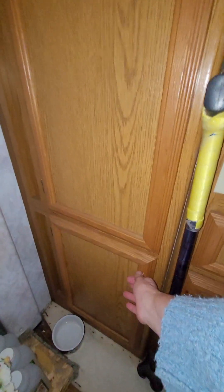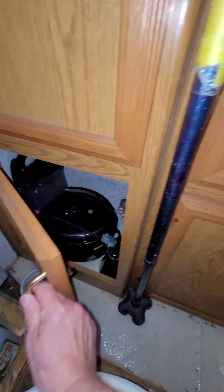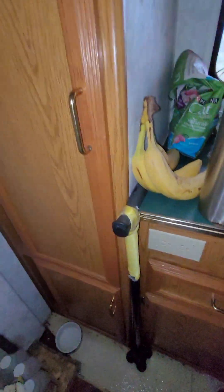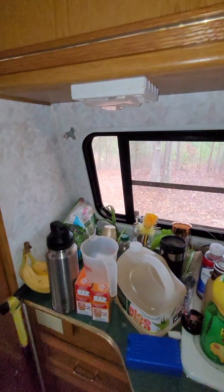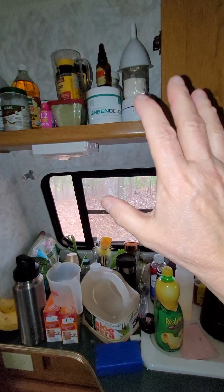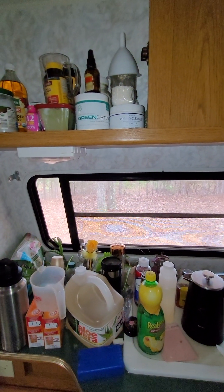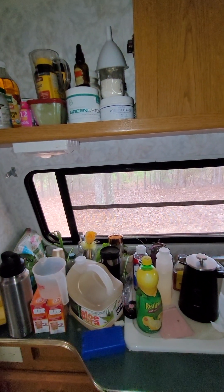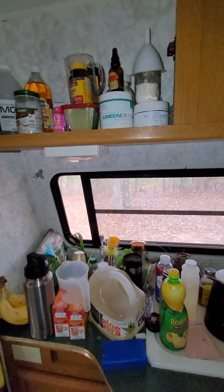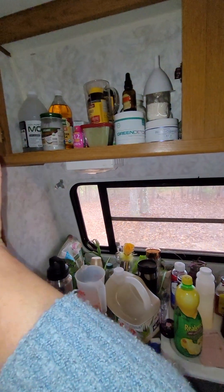Down here is my crock pot, blender, and can opener. And then this one has my mix that I have for my drink that goes with my beets — those are things for health — and the apple cider vinegar and MCT oil.